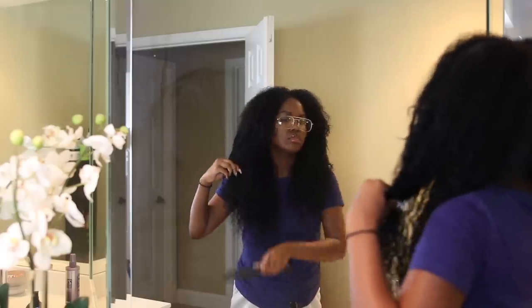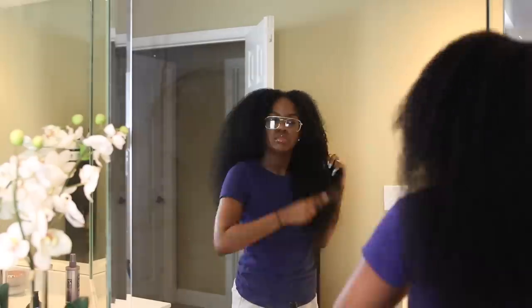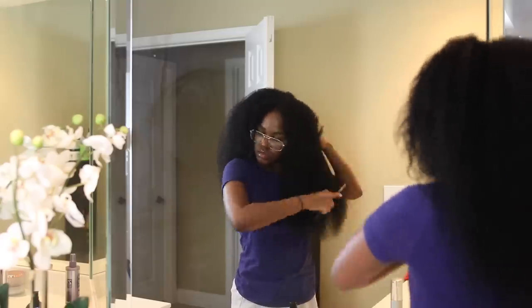After spraying the leave-in, I go in with my wide-tooth comb starting at the bottom and working my way up. Definitely don't rush this — set aside a full hair day. My hair is still in two sections at this point. I do the wide-tooth comb first because the wet brush serves as a good blow-dry tool, which I'll elaborate on more.